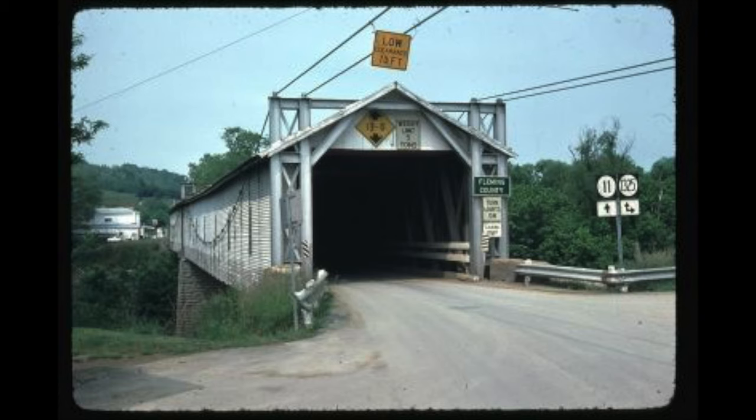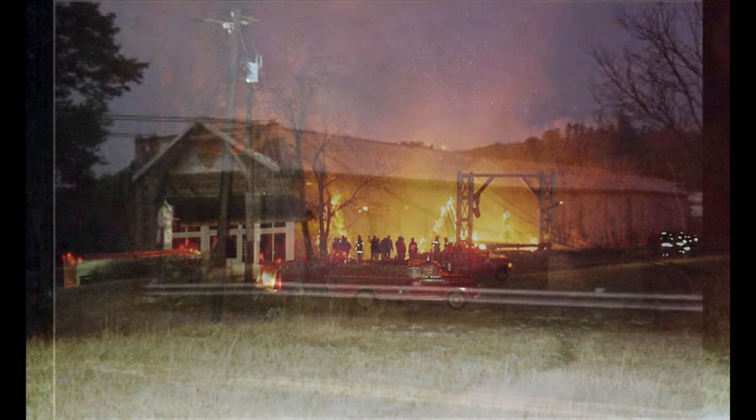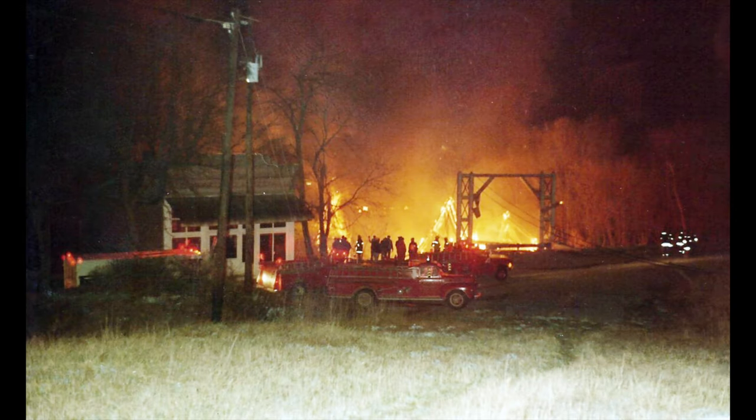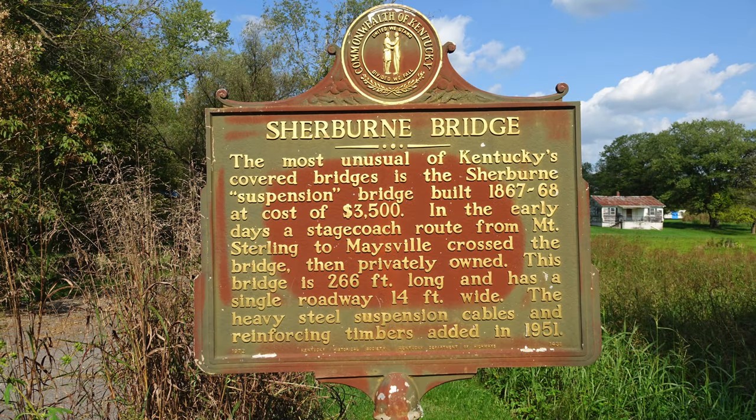Third, it was closed in 1977 when the road was realigned and a new highway, Route 11, was opened just 300 yards downstream. On April 6, 1981, the bridge burned when two teenage boys started a fire inside the bridge. Obviously, this was a boneheaded idea because the fire ended up destroying the bridge. Fourth, at the time of the fire, it was the longest covered bridge still standing in the state of Kentucky.